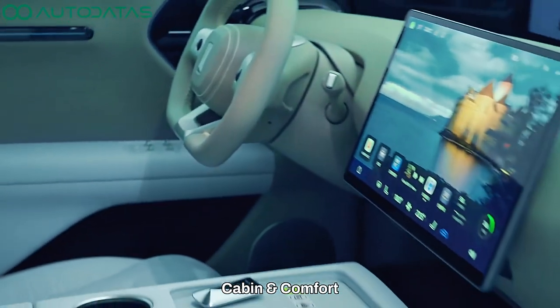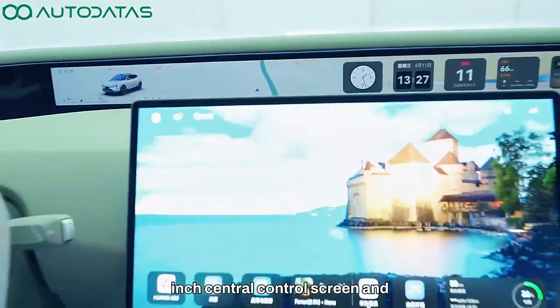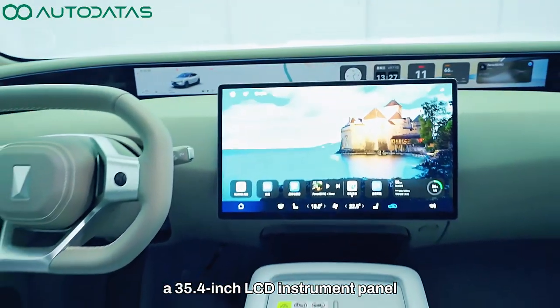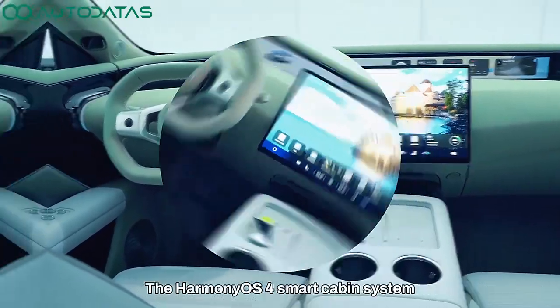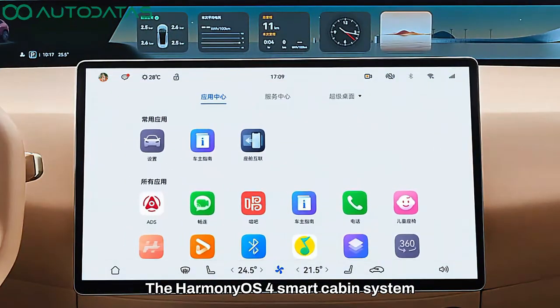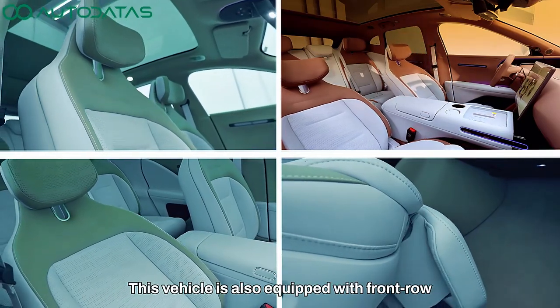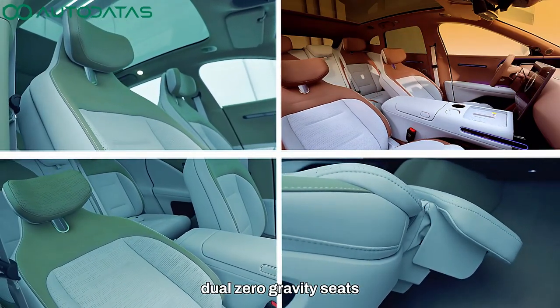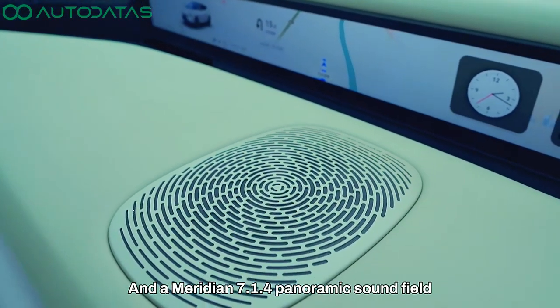The Avatar Zero 7 Max is equipped with a 15.6-inch central control screen and a 35.4-inch LCD instrument panel. The HarmonyOS Smart Cabin System offers rich functions. This vehicle is also equipped with front row dual zero gravity seats and a Meridian 7.1-channel panoramic sound field.